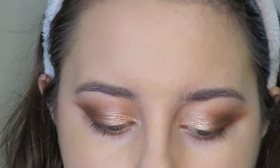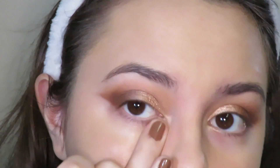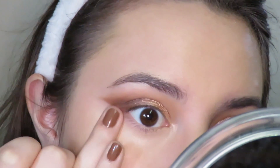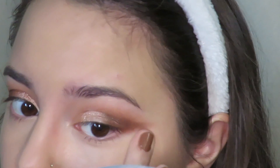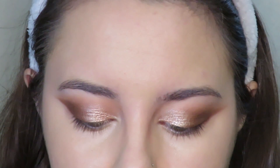For concealer today, because we're going for a full coverage kind of look, I'm going in with the Bye Bye Under Eye by IT Cosmetics — the OG. They just launched a new version and I have that review coming out tomorrow. With this concealer I would totally recommend using your finger just because it warms up the product — you really only need the littlest bit. I don't highlight with Bye Bye Under Eye because it's so thick; if I'm going to highlight, I'll use my Fit Me.